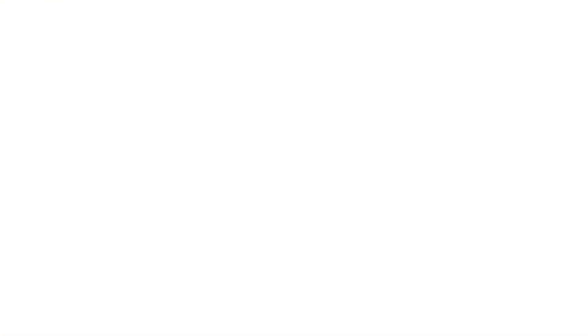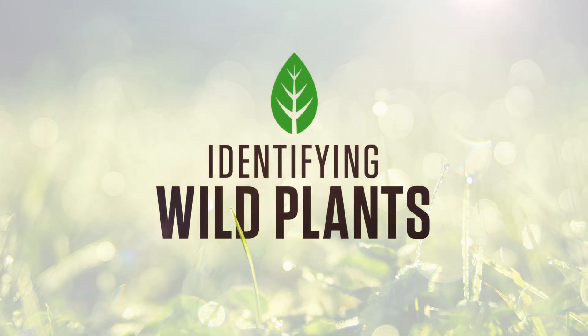Hey, I'm Brianna Wiles. And I'm Kat McKinnon. And this is our online course: Identifying Wild Plants.